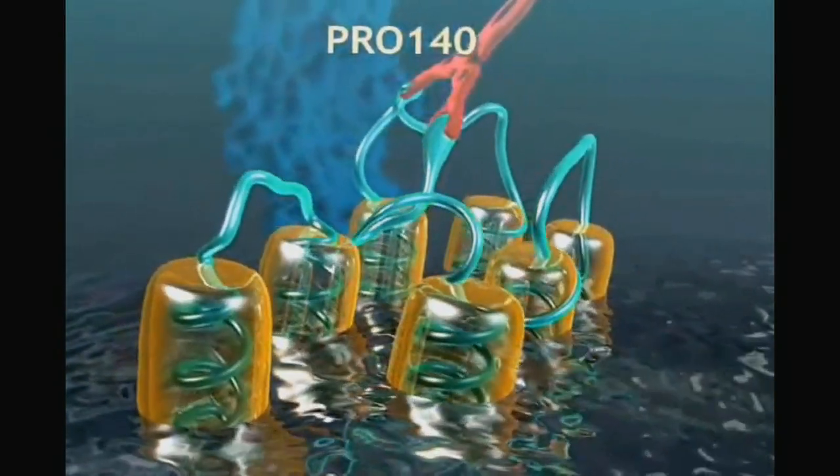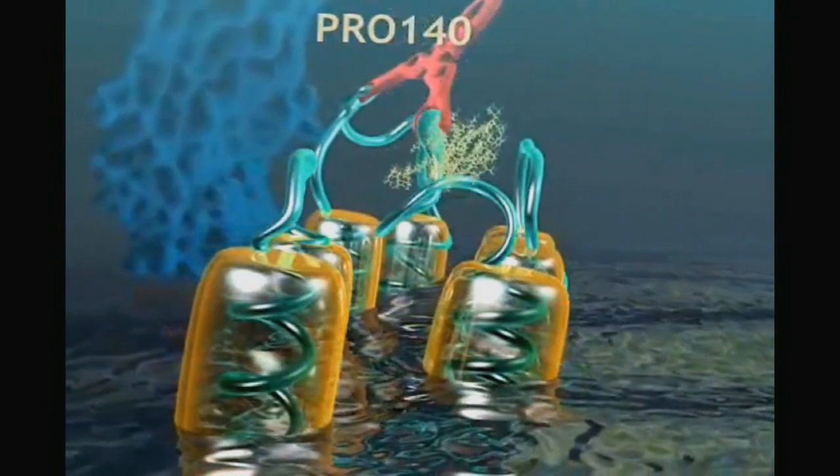Pro 140 and Cytodyne are compelling in that they represent a new breed of HIV therapies that have yet to hit the marketplace. As entry inhibitors, they also have the potential for being used not only as therapeutics but also as prophylactics to prevent infection, and Cytodyne intends to explore all the potential applications of both Pro 140 and Cytodyne.